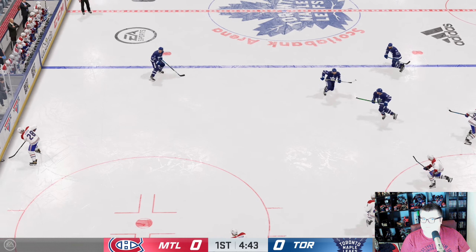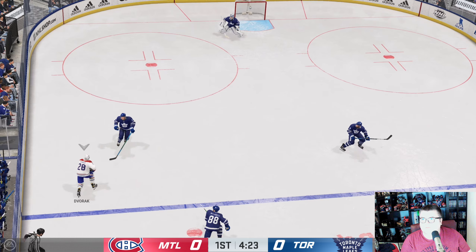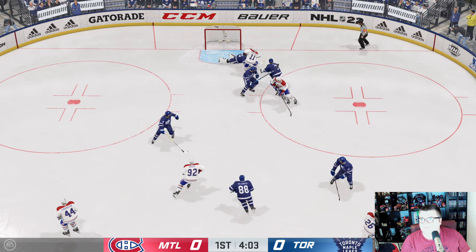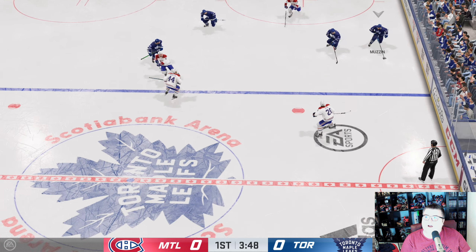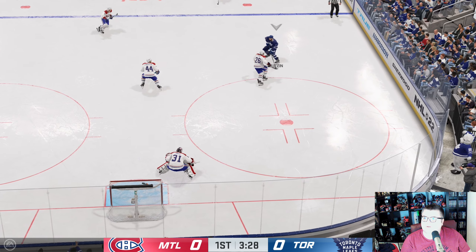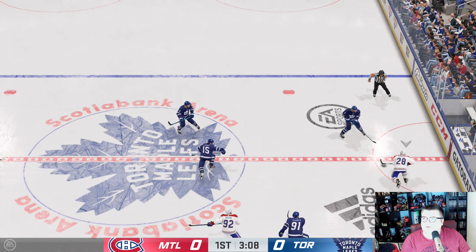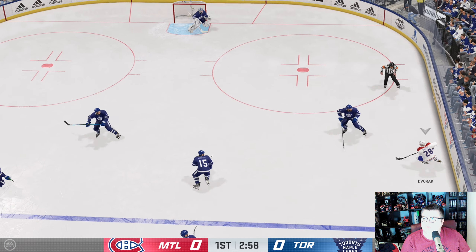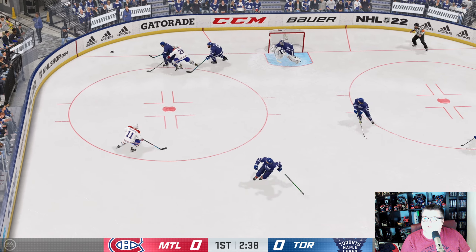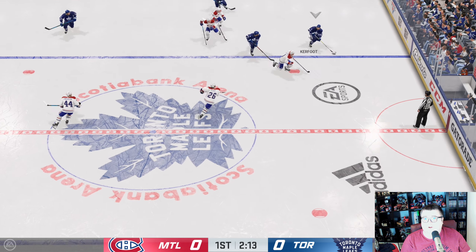Montreal's got a hold of it along the wall. Dvorak's got the puck in the offensive end. These moves and how they animate the players is pretty well done — pretty cool.